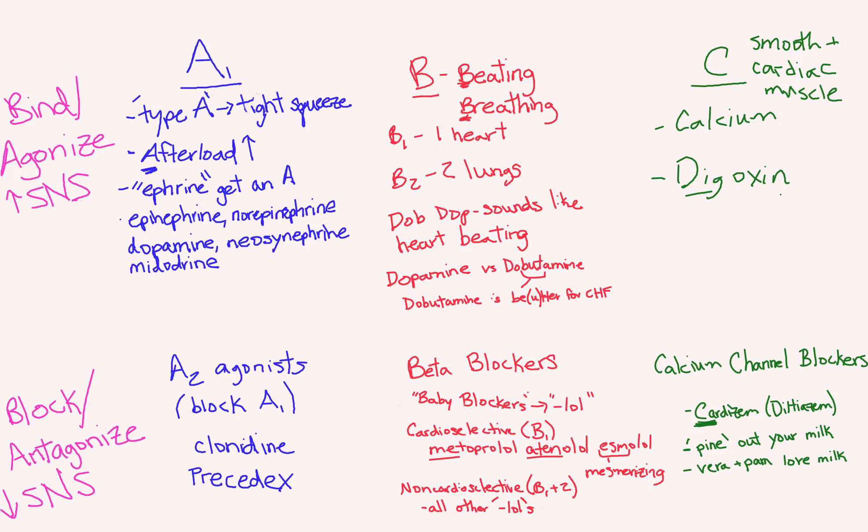In the beta category, we talked about B for beating and breathing — beta 1 and beta 2. You have one heart and two lungs, so beta 1 is on your heart and beta 2 is on your lungs. DOPE and DOE for dopamine and dobutamine sounds like your heart beating, so you can remember that these drugs act on your beta receptors, specifically beta 1.